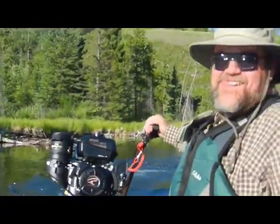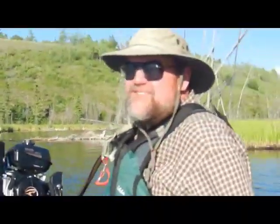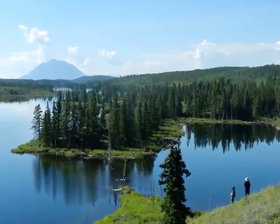We just went through some incredibly shallow water and not a problem, because we got the Copperhead — otherwise we wouldn't have been able to go through that inlet. Here's some new country for the Copperhead from Louisiana.